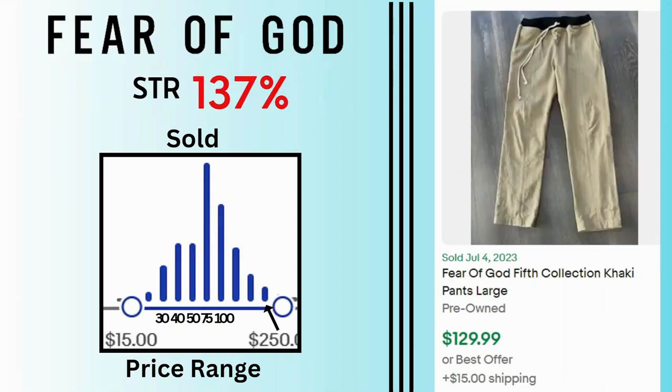Fear of God. I did mention this brand in a previous video for the men's list but it was the Essentials line — this is just Fear of God as the main brand. Sales for this brand go up as high as $250 with a lot of sales at $75 and $100. This is a 5th collection khaki pants. It sold for $130 and $15 shipping.